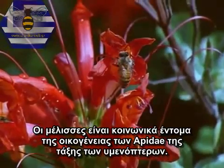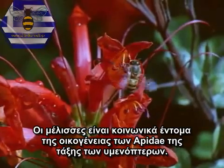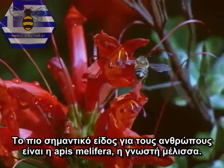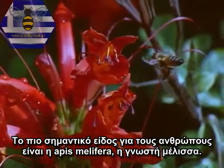Honeybees are social insects in the family Apidae, order Hymenoptera. The most important species to humans is Apis mellifera, the honeybee.